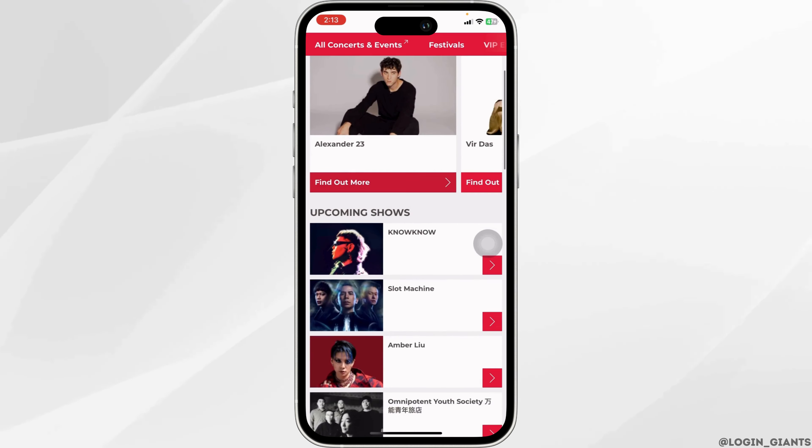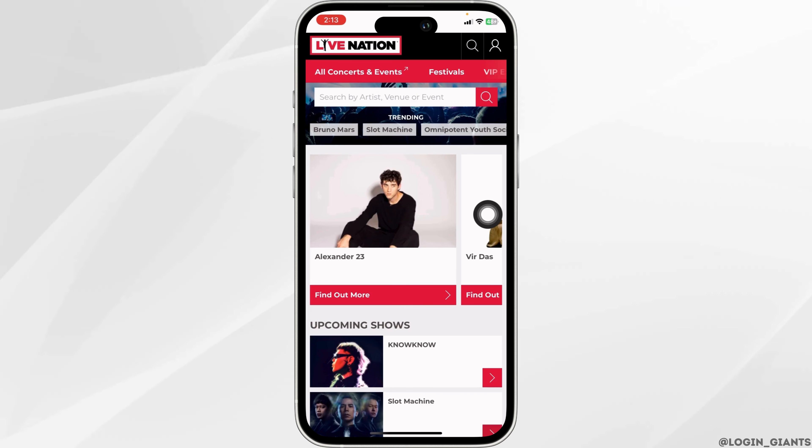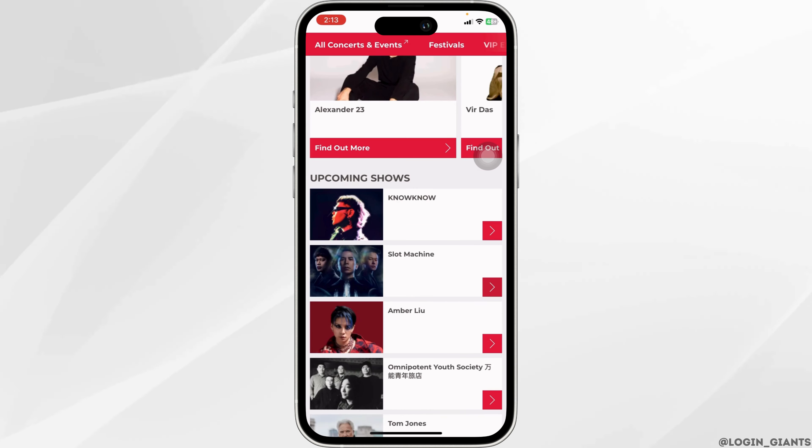Now scrolling down, you will find the upcoming shows. If you want to search by artist, venue, or event, you can type in over here and search for it. After you find the show that you wanna attend, just click on it.